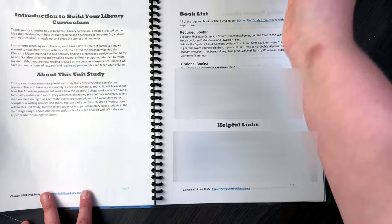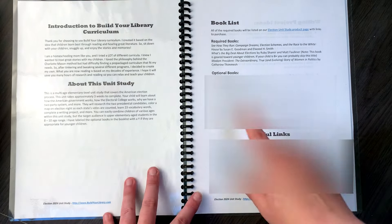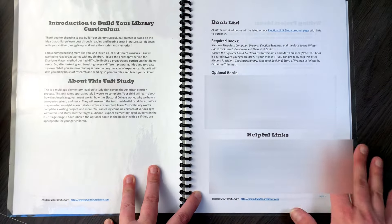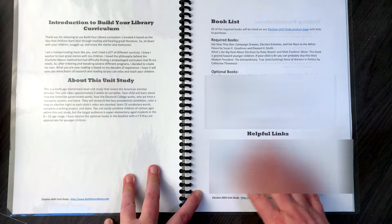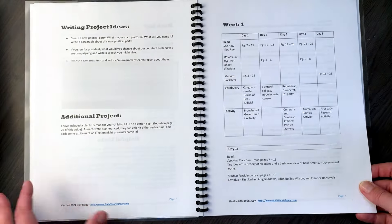So those are the three required books for this guide. There are also optional books here — I'm probably going to blur them out because I don't want to give away too much information — as well as some helpful links, which I'll also blur out.